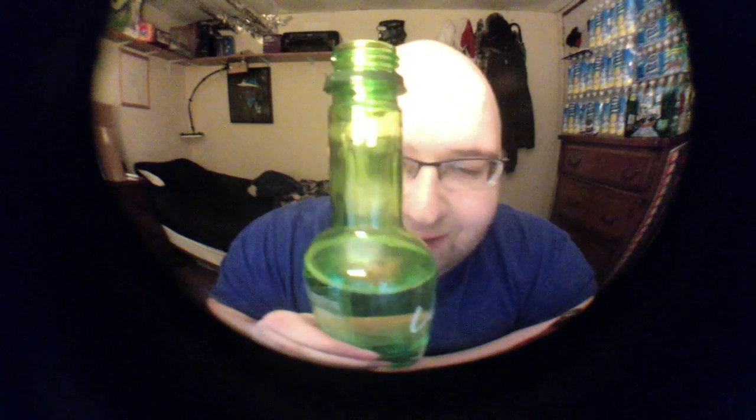This does not taste like water at all. I can really taste the cucumber for sure. I don't taste any mint, but I taste the cucumber. This tastes like a pop — this tastes like a soda pop. Does not taste like water at all.